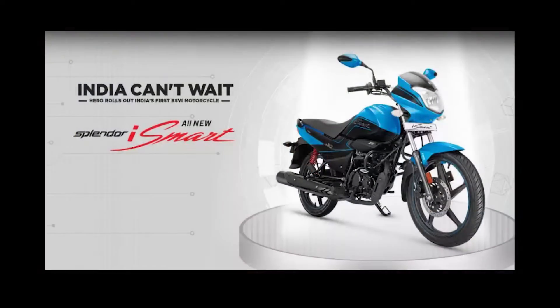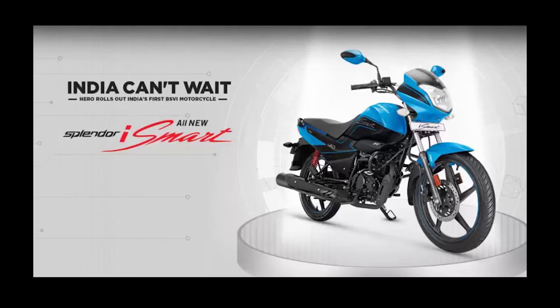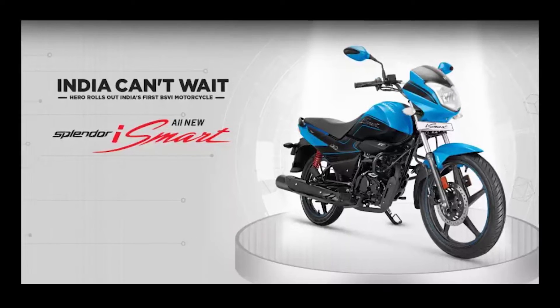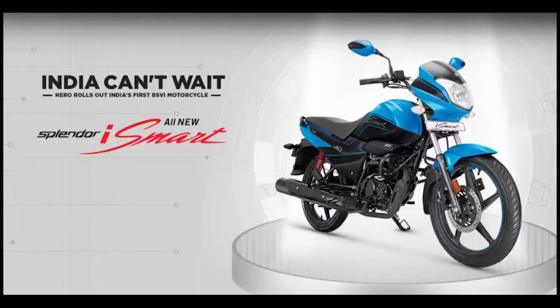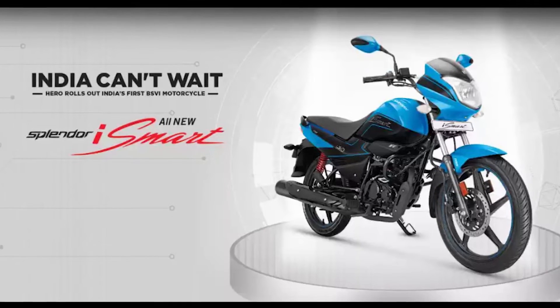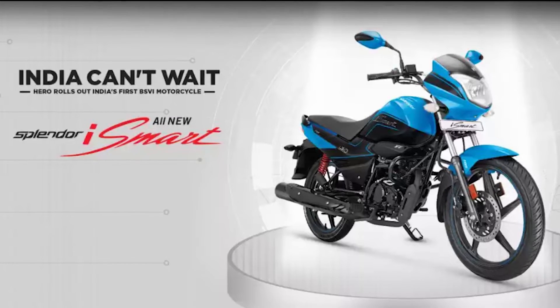Hero's Splendor 110 iSmart becomes the first BS6-compliant motorcycle. The bike is priced at Rs 64,900 ex-showroom Delhi, a premium of over Rs 7,470 from the previous model. The new bike is fuel injected and comes with Hero's i3S start-stop technology. It will now emit 45% less carbon monoxide and 88% less nitrous oxide, powered by a 110cc engine producing 9.8 Nm of torque and 9 PS of power.